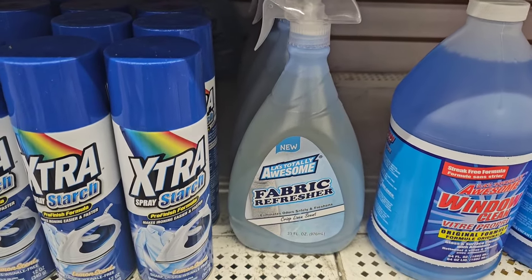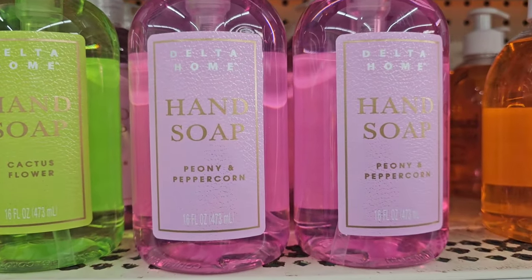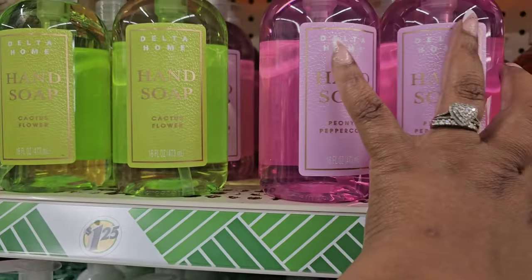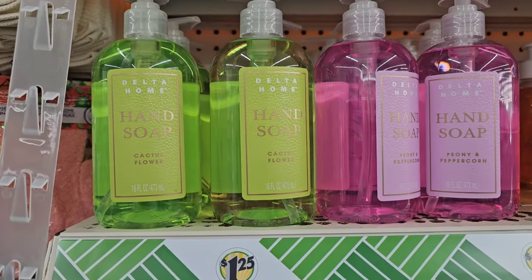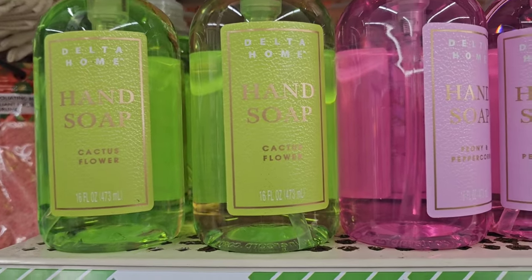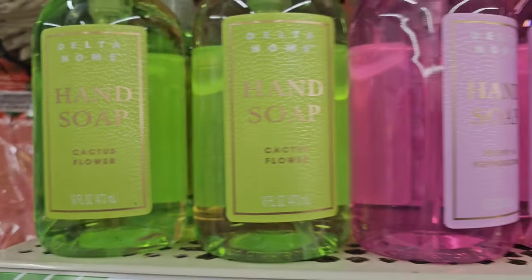In addition to the cactus flower, today they put out peony and peppercorn hand soaps. I don't see the watermelon one. I don't need any hand soap, but the cactus flower is a light scent. I like the packaging — the label looks like it's faux leather. I did a sneak sniff of the peony and peppercorn — just like the cactus flower, it's very light. What I can smell is pleasant, but I could hardly smell it.